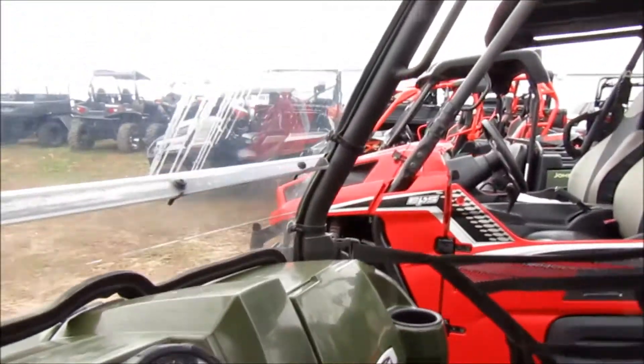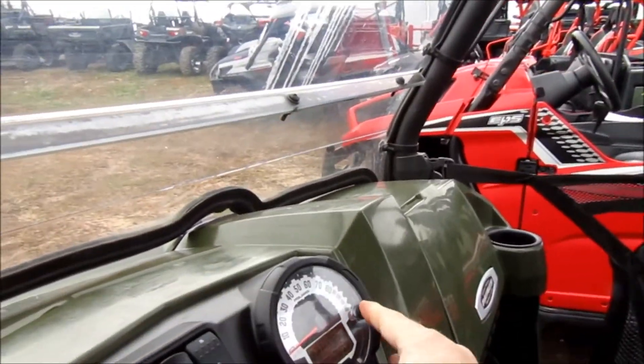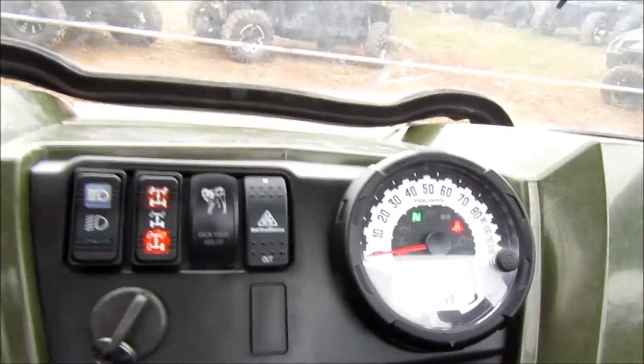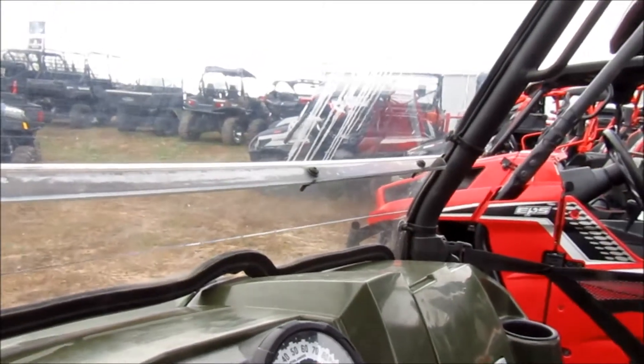Mileage — let's see what the mileage is. Mileage is 1040, super low miles on this one. Nice.